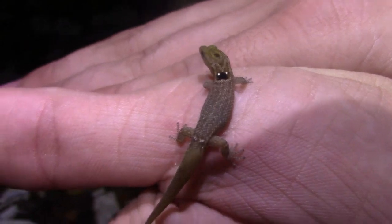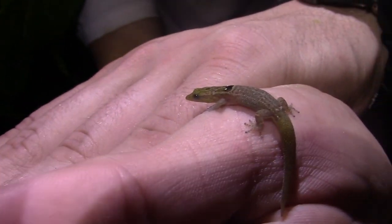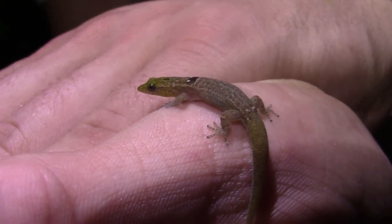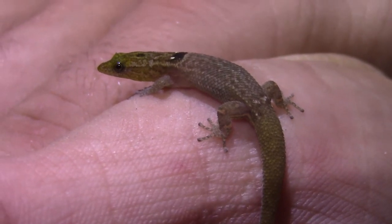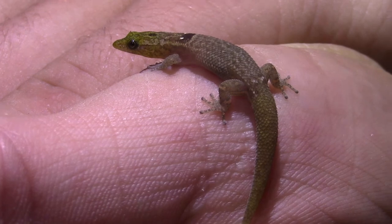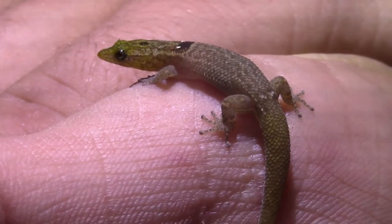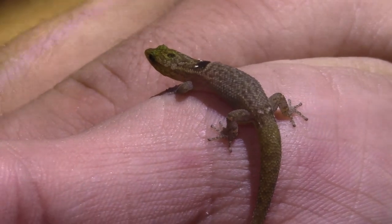Spheros are mostly ground-dwelling lizards, but have also been observed climbing trees in search of food, which for a gecko this small would be small insects like ants or larvae. This is a diurnal species, though ironically we came across this individual while out night herping. The eye-spot spheros is a very rare species to come across in the wild, and because of this we don't know all that much about them.